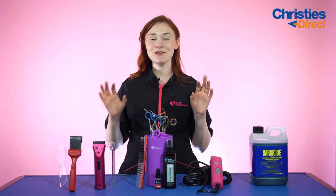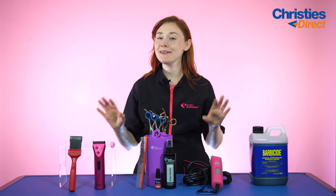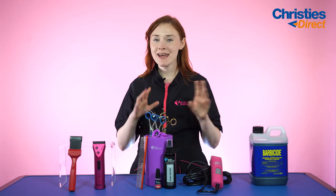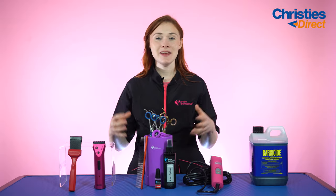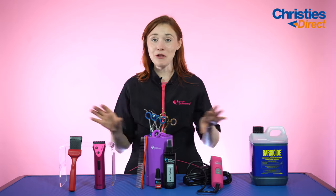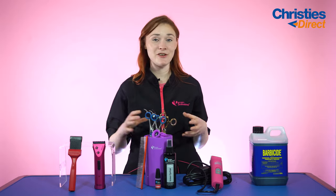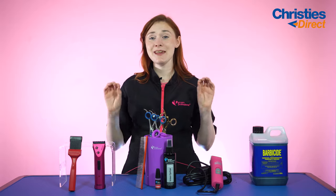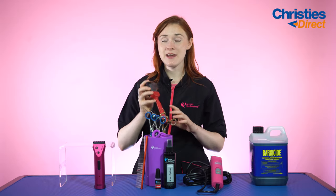Hi there, thank you so much for joining me. How are you doing today? I hope you're keeping well on this lovely day, but today we are going to be running through our top picks for July. These are our favourite products from this month — they all look absolutely fantastic. We have some salon essentials, we have some fun things, but I'm really excited so I'm just going to dive right in with our first product.